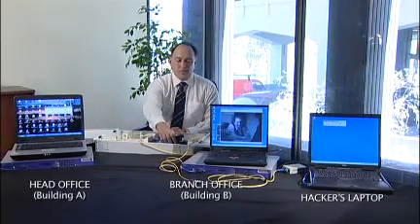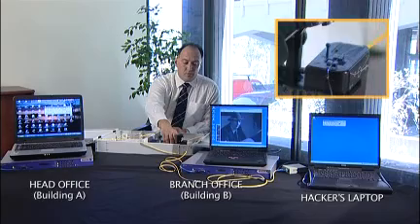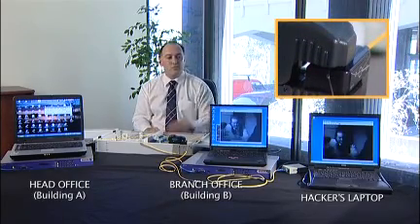And all we need to do is drop this clamp onto the bare fibre, which will generate a signal on the hacker's laptop.